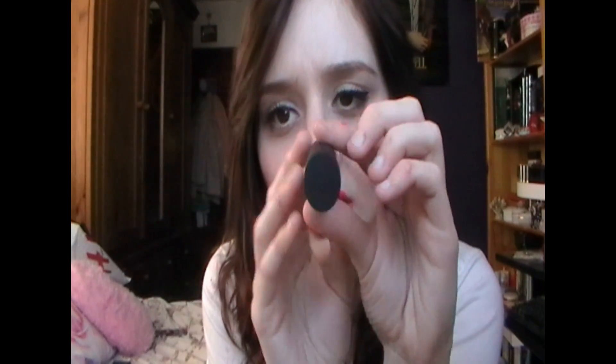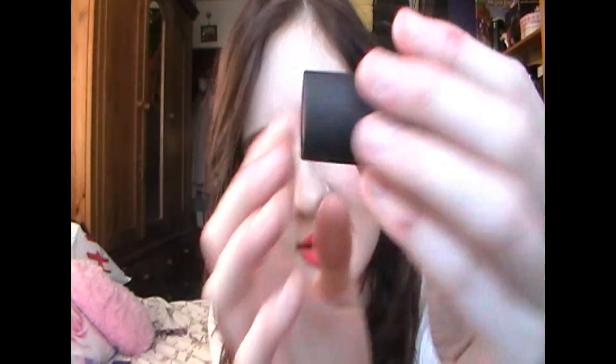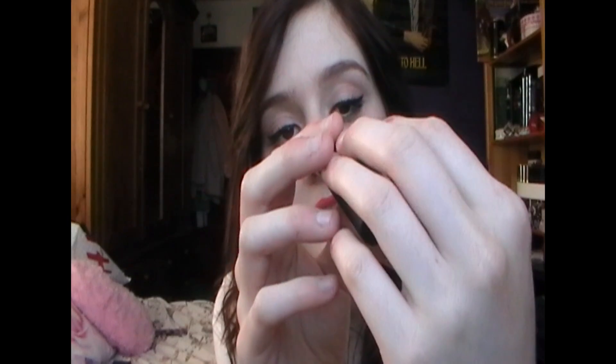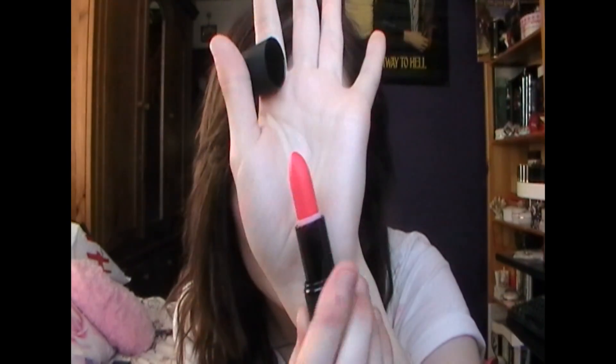I prefer the matte ones because they're very long lasting and they're really amazing colours, and it's just overall a really really good brand. The one that I have on right now is the shade Papaya Punch and it's a matte. The packaging looks like this — it's kind of a different packaging to any other lipstick. It's like an oval and on the bottom it has a sticker with the shade name, and it tells you if it's a matte or a sheen. That is this colour that I have on, Papaya Punch. It's just a really really nice coral colour.